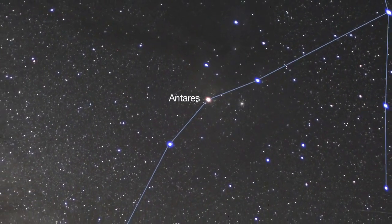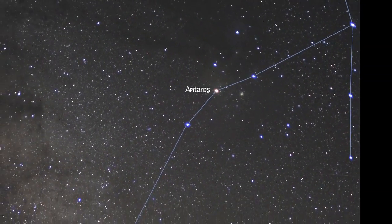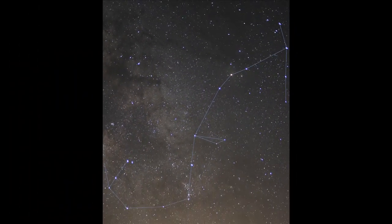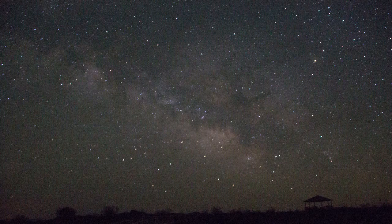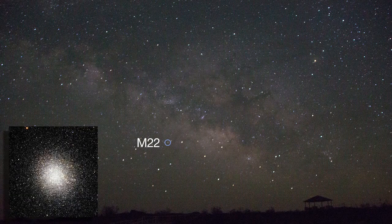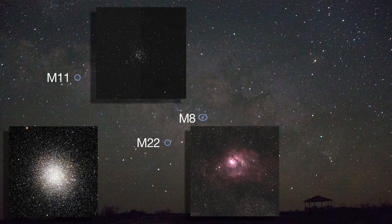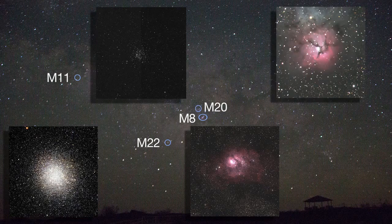Start your tour near Scorpius' bright red star Antares, and soon you'll be viewing the center of our galaxy. A nudge of your binoculars will reveal star clusters like M22 and M11, the Wild Duck Cluster, and nebulae like M8, the Lagoon Nebula, and M20, the Trifid Nebula.